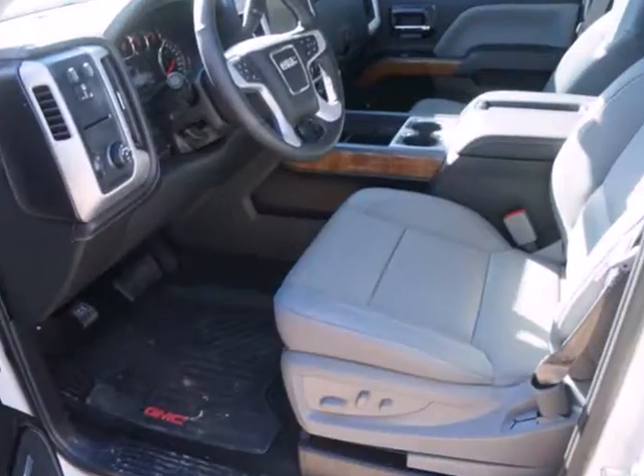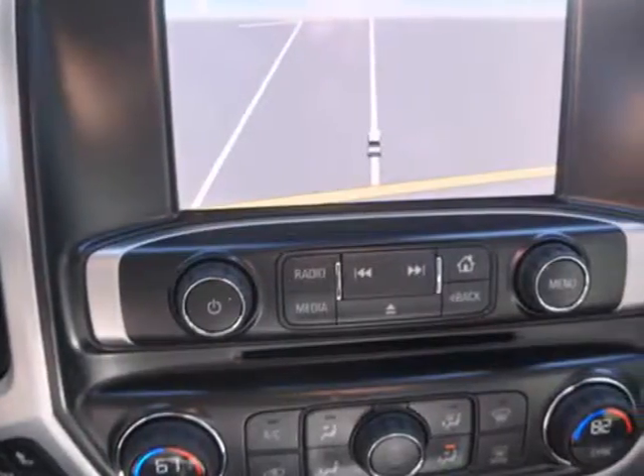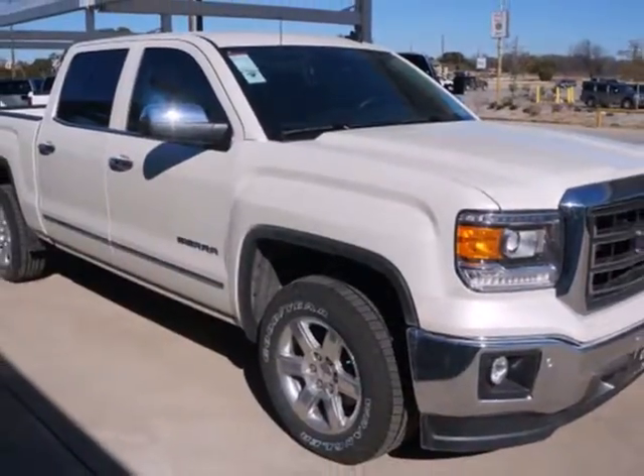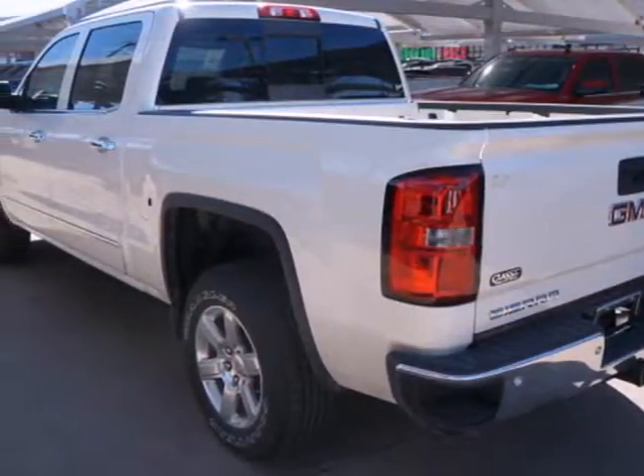It was designed not only to work hard, but to look good and deliver substance and style. Plus, this pickup comes nicely equipped with cruise control, air conditioning, a trip computer and power windows and locks. Put this hard working truck to work for you today.